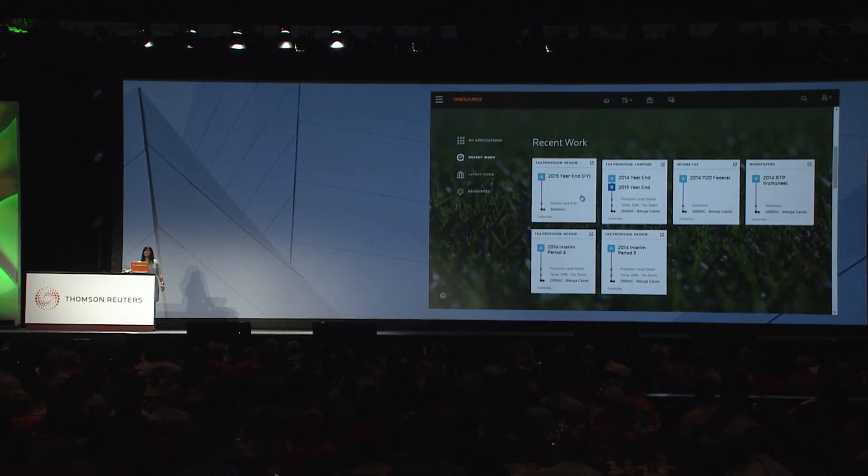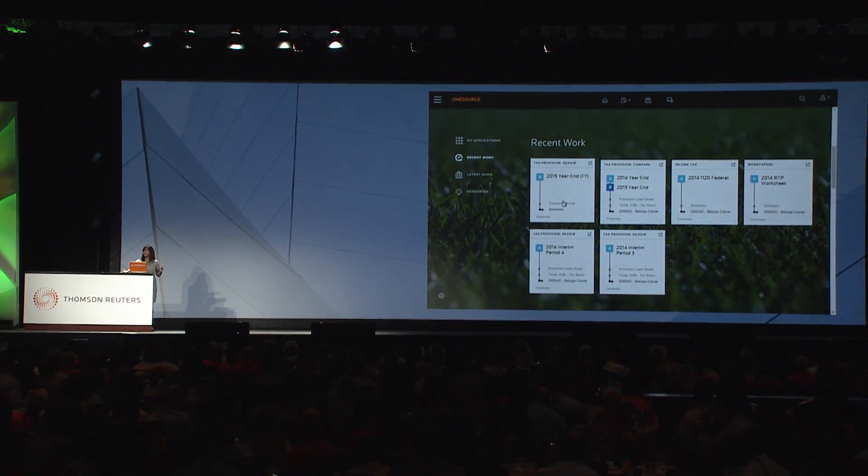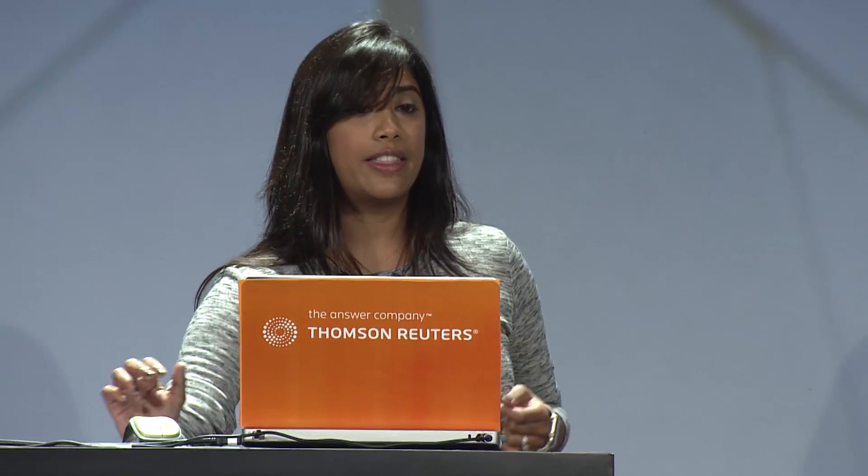So we're back on the platform. I'm going to click on my tile to get into tax provision. And for those of you who are tax provision users in the audience — Citrix, it's gone. One click, simple enough, and you're in the app.